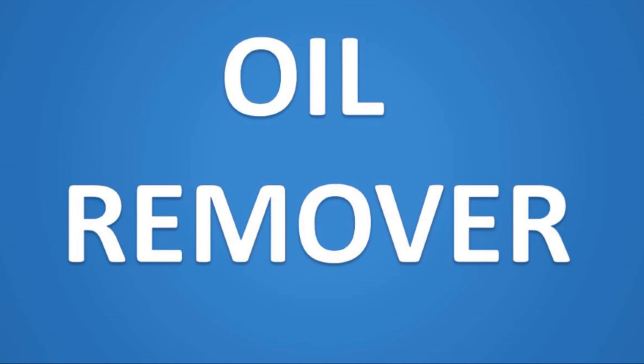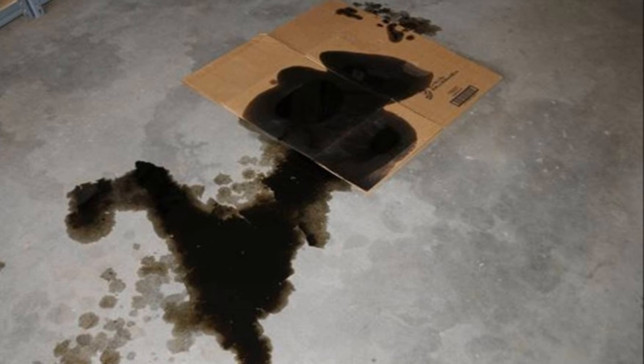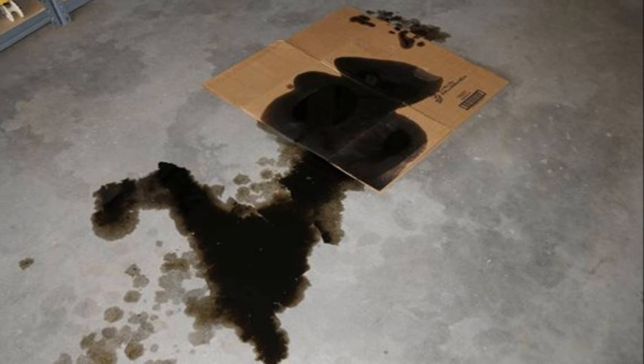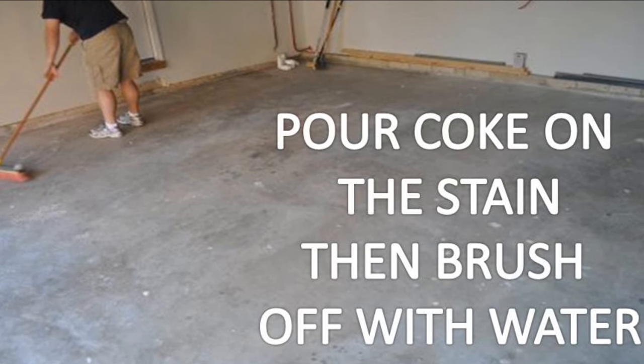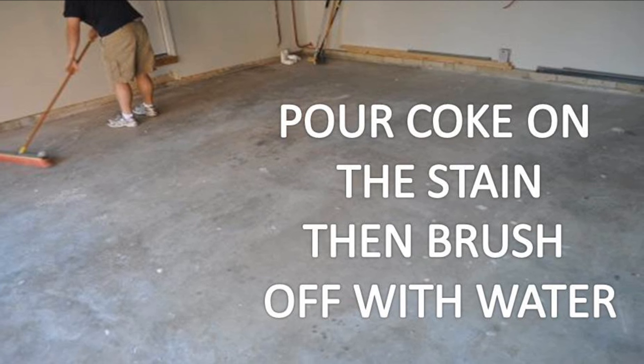Finally, Coca-Cola is great at removing oil stains. If you have an oil stain on your garage floor or any other kind of floor, all you need to do is pour Coke on it, let it sit for a while, and then scrub it off with a hard brush.